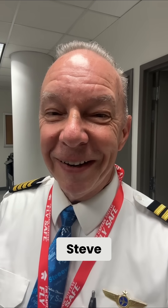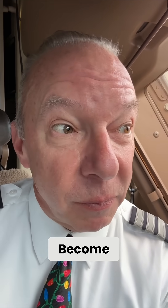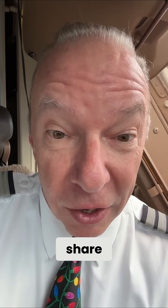Now you know. I'm Captain Steve. Fly safe. Wait, don't go yet — do me a favor: become Captain Steve's new best friend. Hit the like button, share, and subscribe.